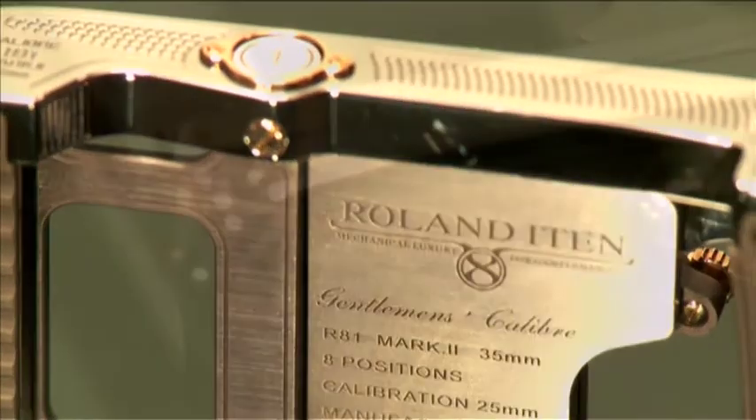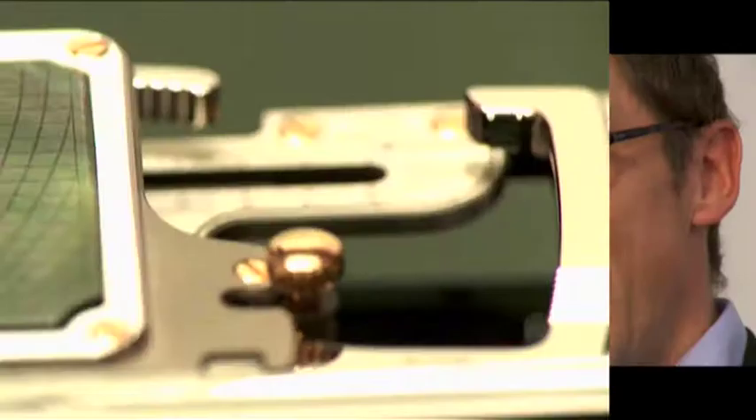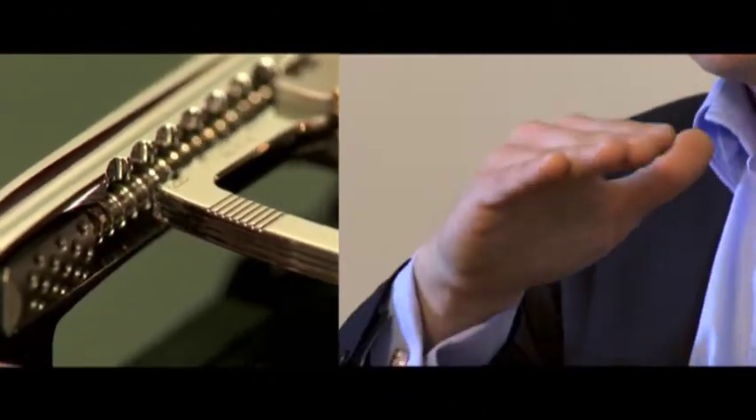A lot of people are wearing pullovers or suits and you don't have open access to flip the lever. So I'd like to create a side function where you can actually go under your pullover and access it.